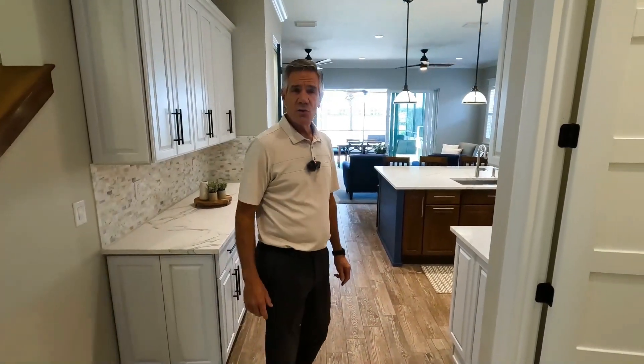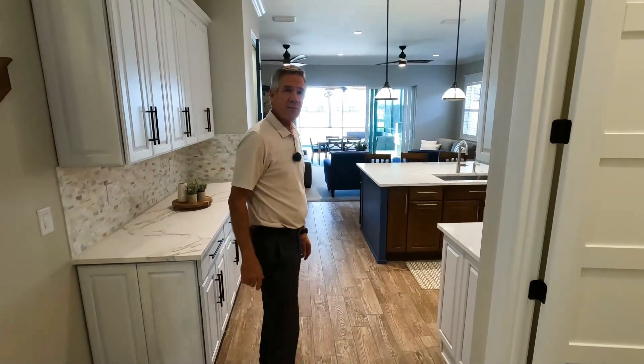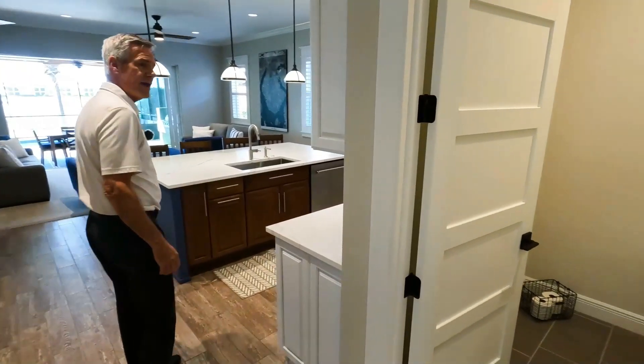All the bedrooms here are en-suite, and then we do have a guest bath here — a half-bath powder room.